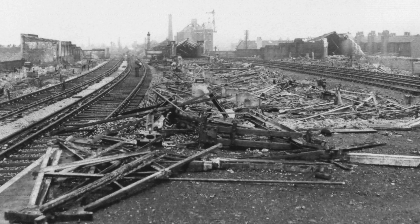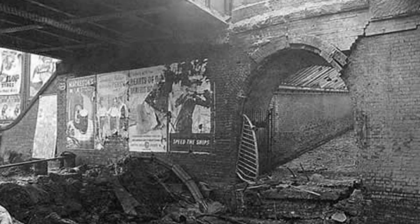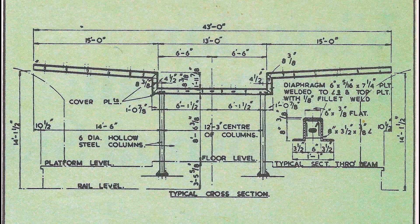The station was patched up and reopened, but obviously would require new station buildings. Between 1941 and 1943, the LMS Building Research Committee were looking at ways to replace those station buildings destroyed by the war or in need of urgent replacement. What they came up with was a simple modular design that could be adapted for any situation.